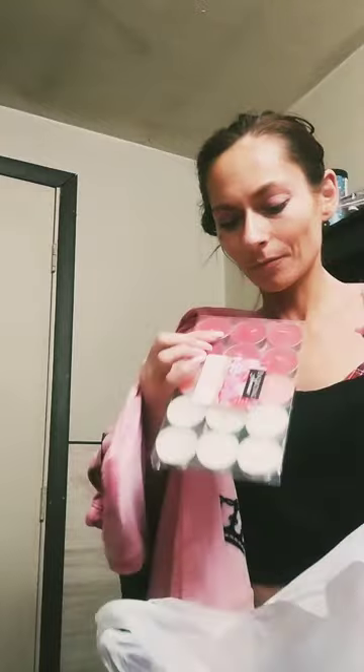First of all I got this from TJ Maxx — a cute Juicy outfit. And then I got these two lights from Kroger's. They're scented. I know it's past Valentine's Day, but I always rock pink and I always need lights.